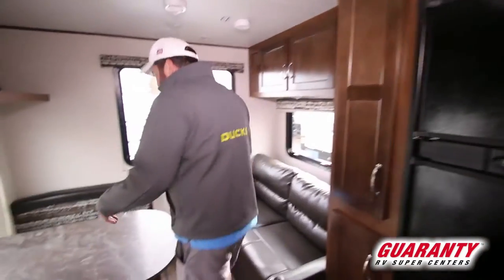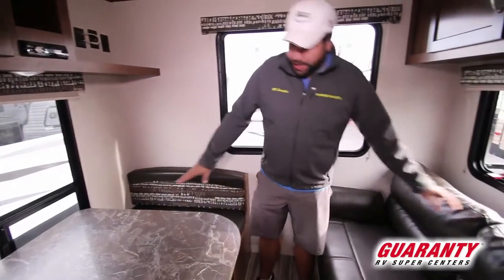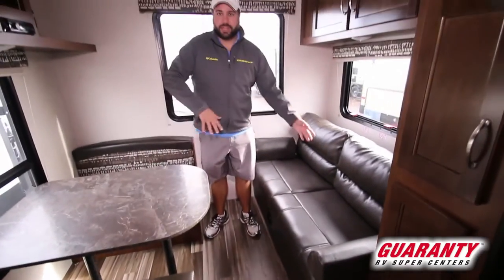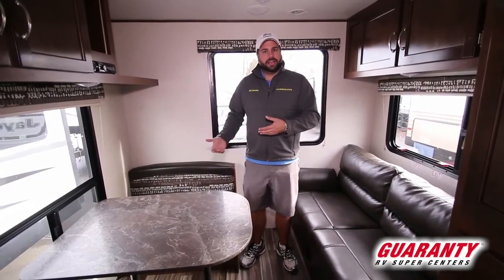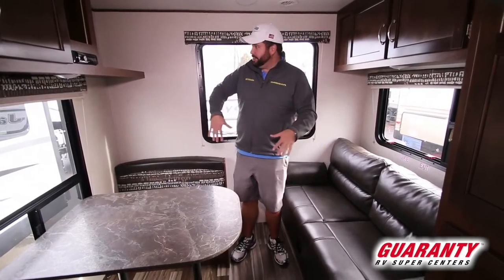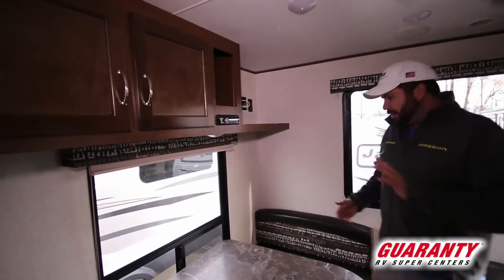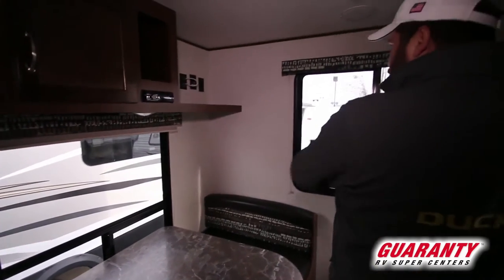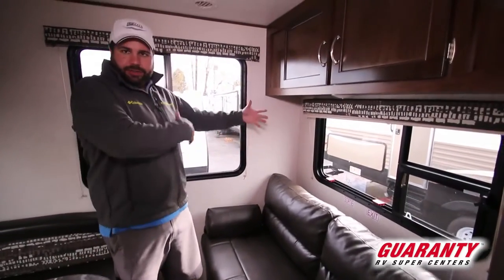A lot of other models will just have a dinette back here with some cupboards. They balance this by putting a couch and a dinette back here — a lot more seating. If someone's sleeping here, you're not making down the table, and vice versa. There's a lot of room if you're entertaining or tailgating. You've got TV hookups, stereo, and big windows all the way around — lots of light and scenery. You don't feel caved in in a small trailer.